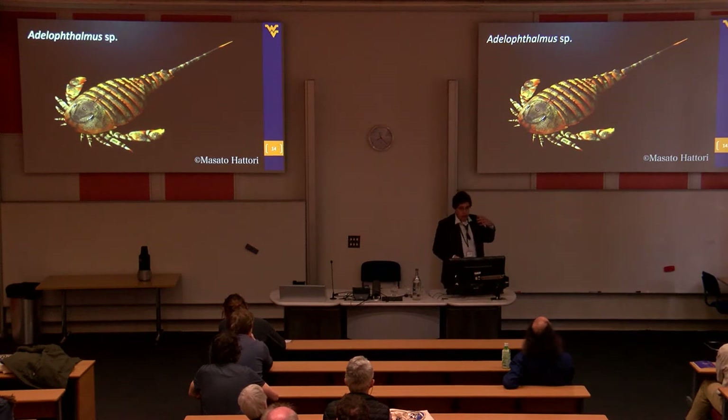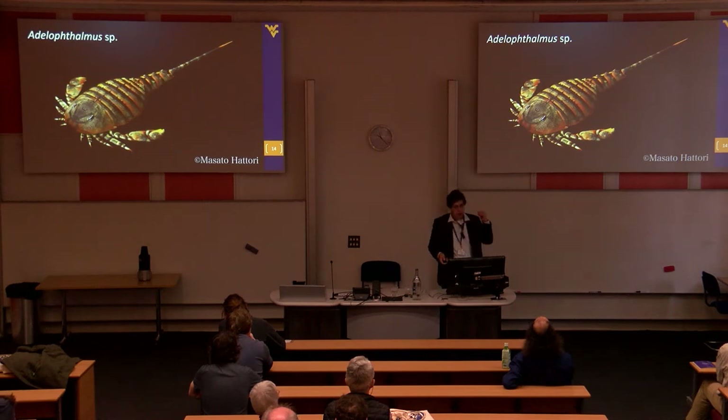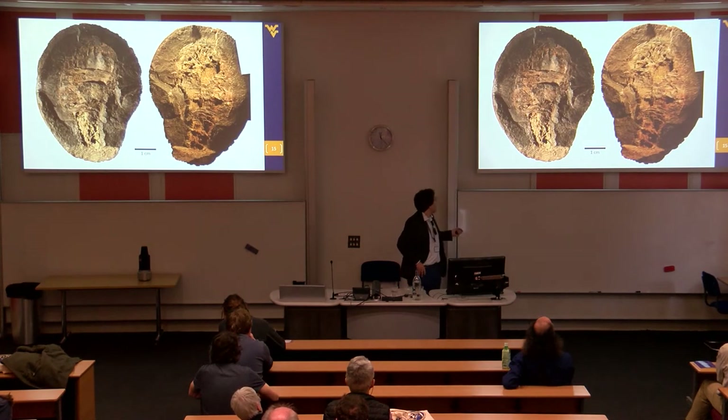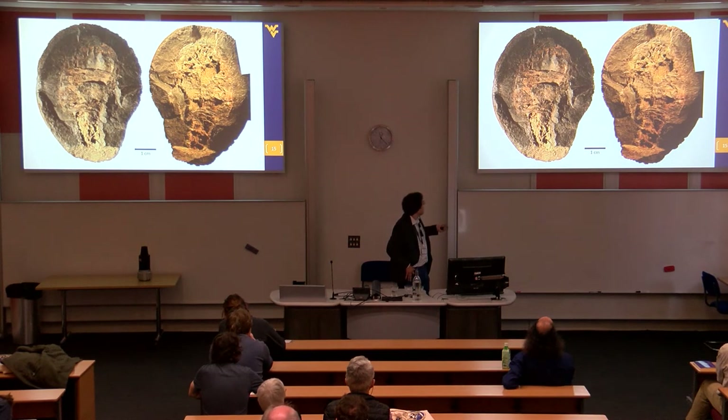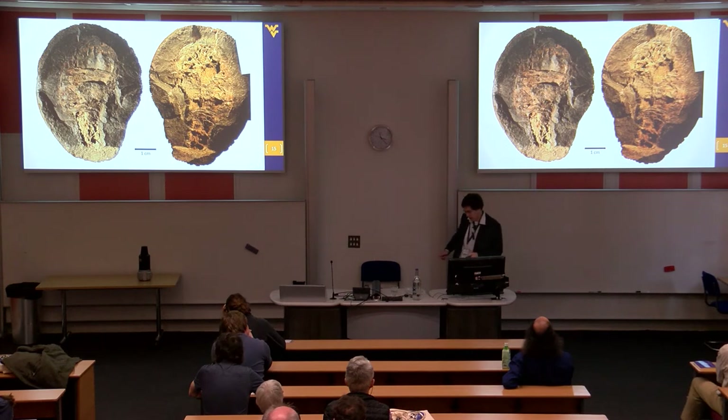I wanted to go back and really look at what's happening in the eurypterids, so I returned to the 3D specimen that Manning and Dunlop had described. It turns out this is a Delophthalmos — a Carboniferous eurypterid. You have a nine out of ten chance of finding a Delophthalmos if you find a eurypterid in the Carboniferous. The specimen is phosphatically preserved in a nodule, and these are the structures originally interpreted as book gills.